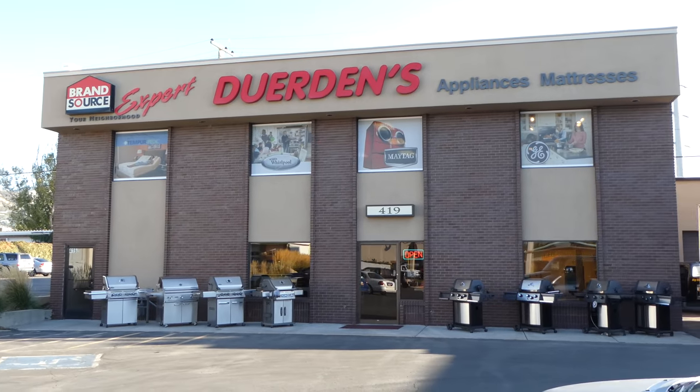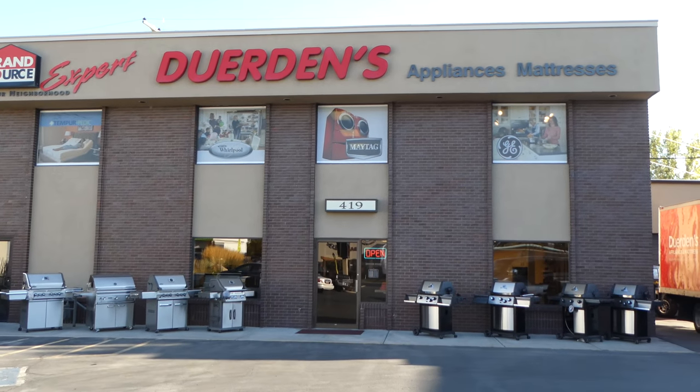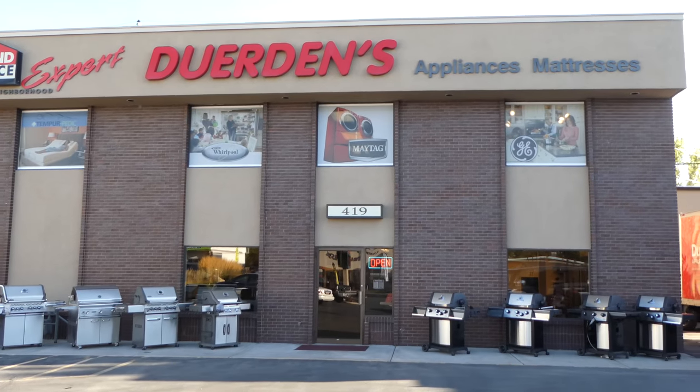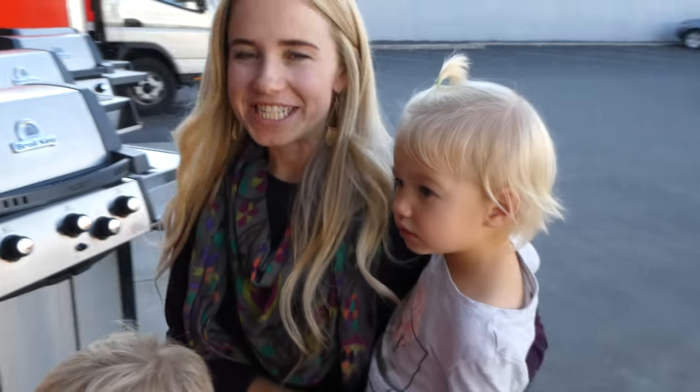I don't know if that's how it's pronounced. Dwer-dens. Dwer-dens. Dwer-dens. All right, let's go look at some pretty ranges.